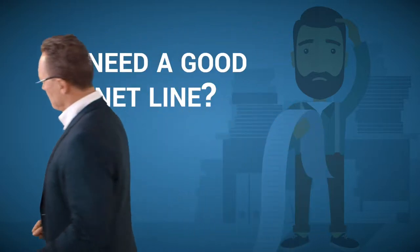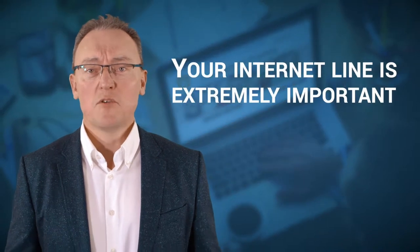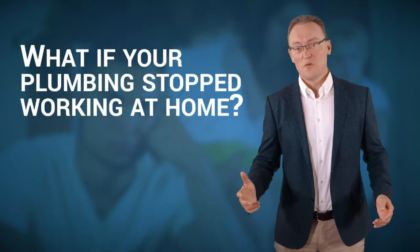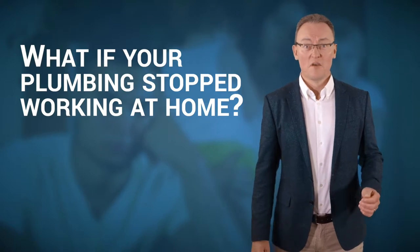Are you running a company with 50 staff and you're spending 50 quid a month on your internet line? Your internet line is probably the most important thing in your business — I call it the plumbing. Your plumbing at home stops working, you've got the kids and your partner on your case. Imagine that if you've got 50 or 100 staff at the office on your case.